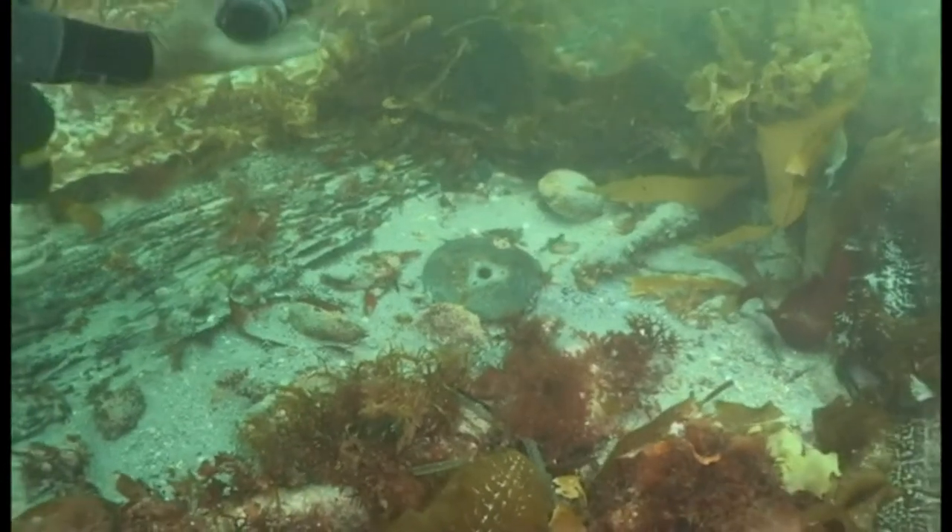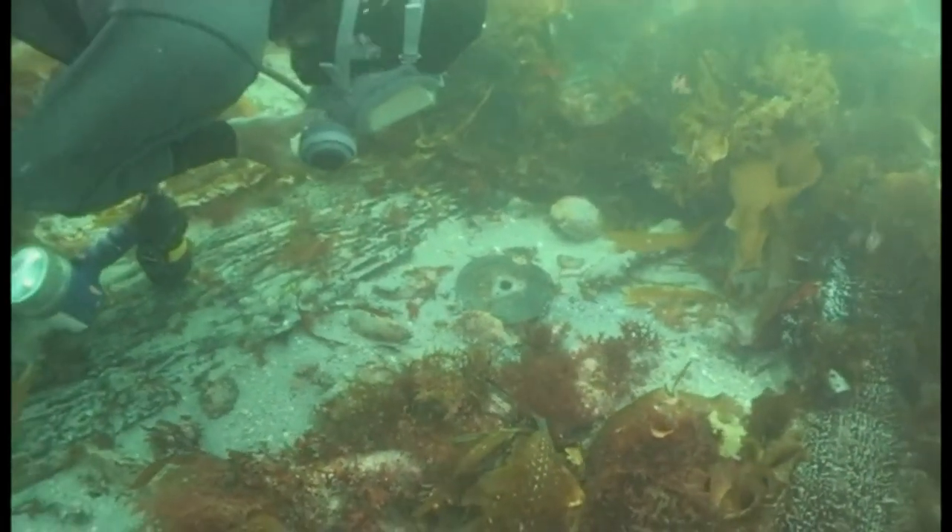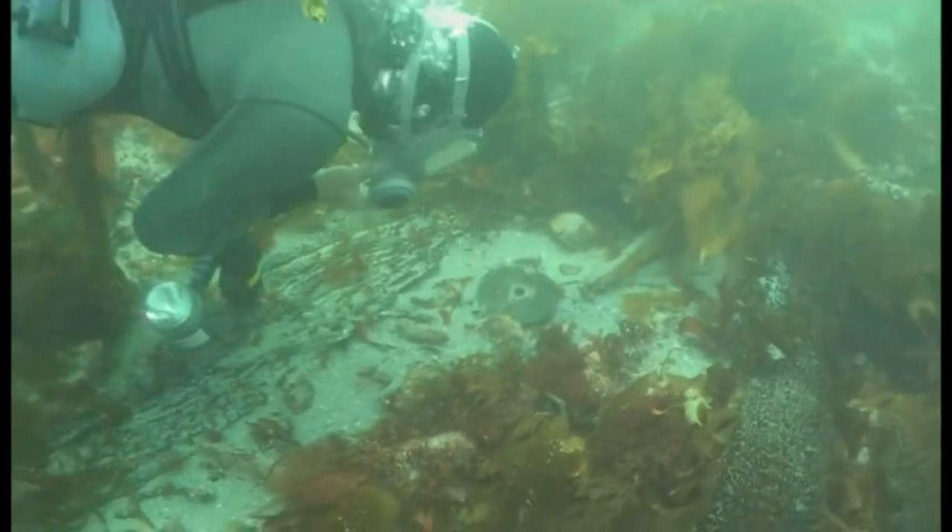The wreck was indeed part of Colossus, however it was not pottery which was to prove Todd's theory.